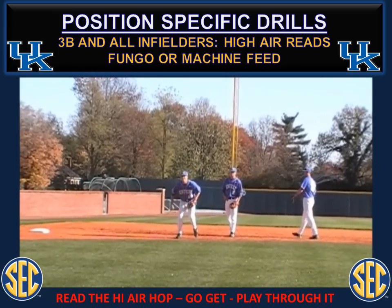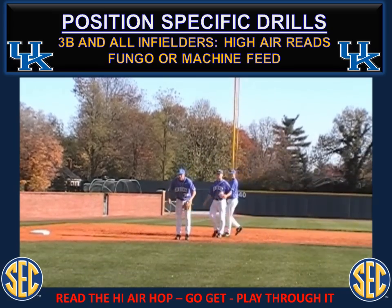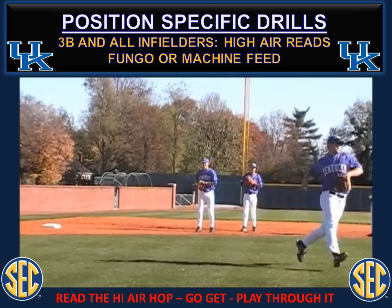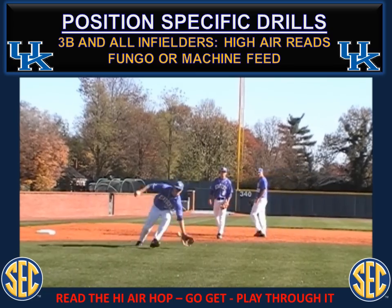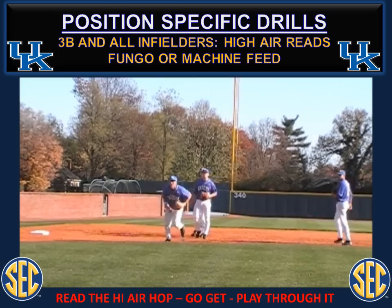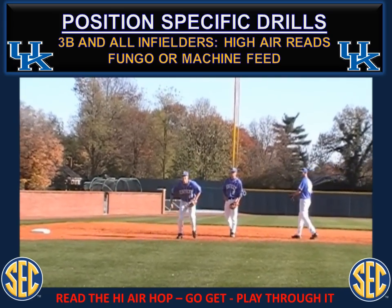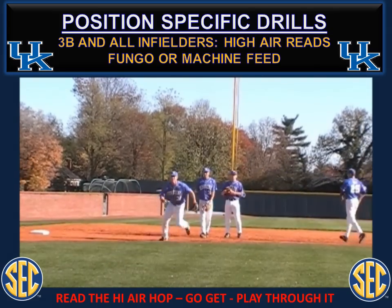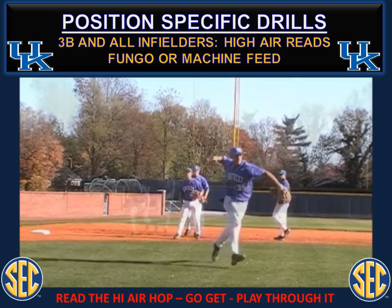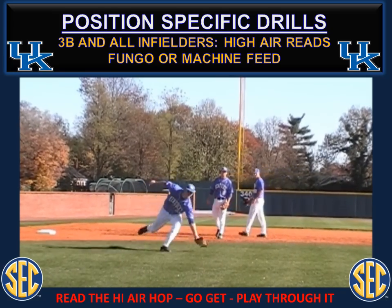High air reads for the third baseman — they come to a pre-pitch athletic position. One area that can be difficult is reading that initial first hop. Whether you use a machine, a side toss from a coach, or the coach tossing it into the air themselves, we're simulating that first hop as high air. Give guys repetition of getting to pre-pitch, pounding the ball to the ground, then evaluating that high air. When you see high air in the corners, come and get it. This is an opportunity to train their eyes and categorize what high air reads are. As you come and get it, work to keep your eyes behind it and play through it.